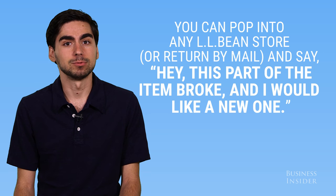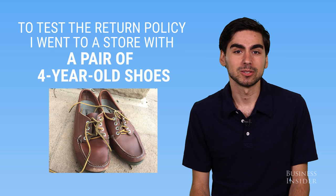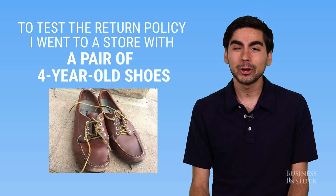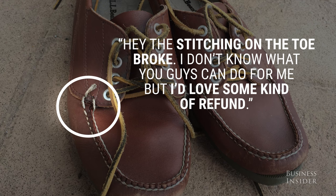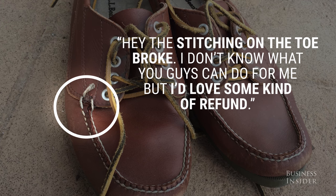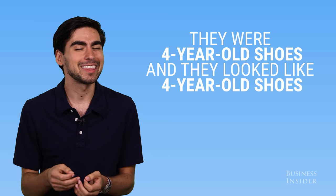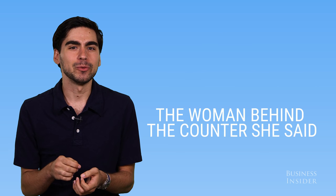To test that return policy as a reporter, I actually went to an LL Bean store and took four-year-old shoes and said hey, the stitching on the toe broke, I don't know what you guys can do for me but I'd love some kind of refund. They were four-year-old shoes and they looked like four-year-old shoes.